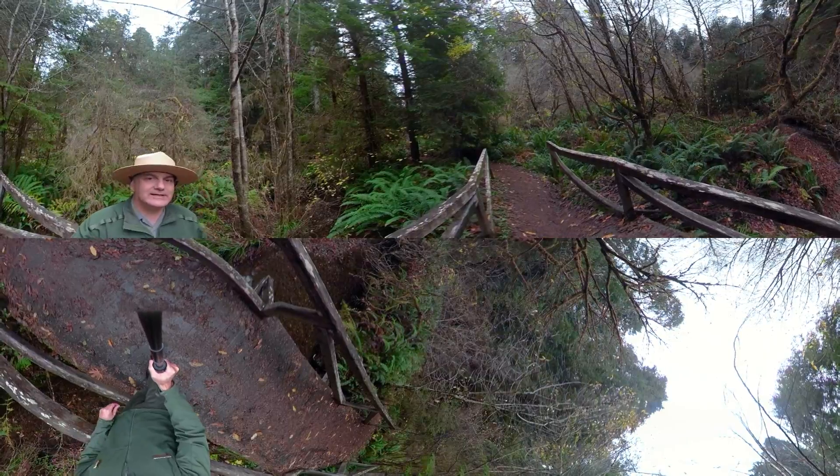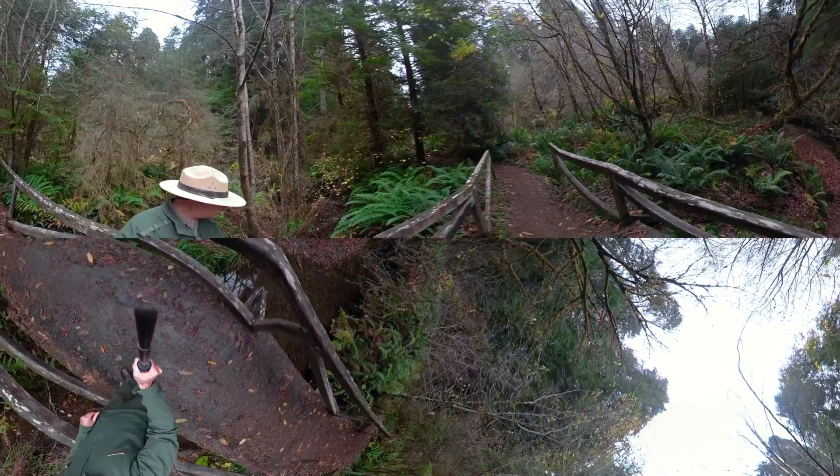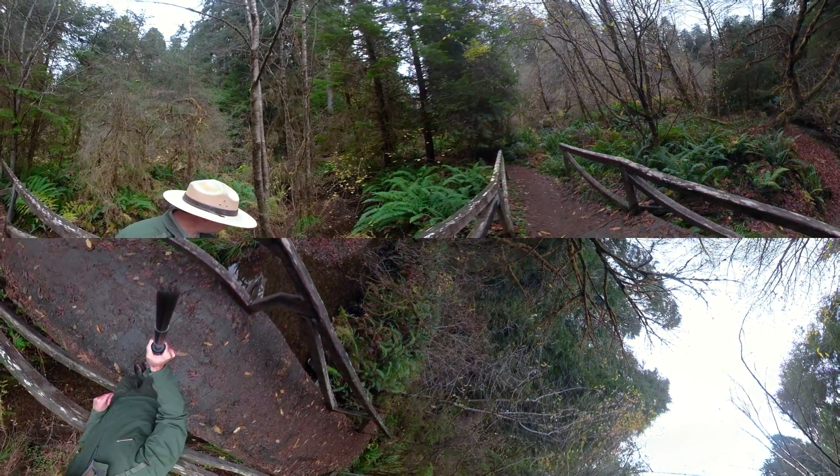This little creek is really healthy — it's never been logged around it, and we still find the creek has great river quality. The water is nice and clear.